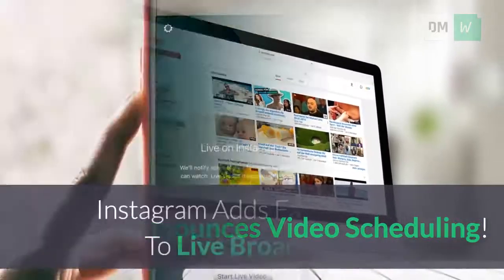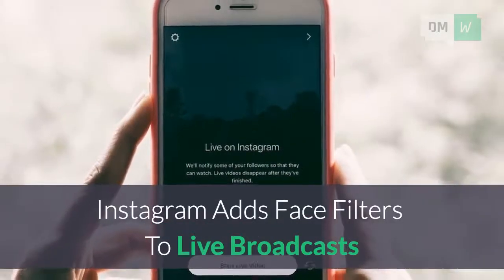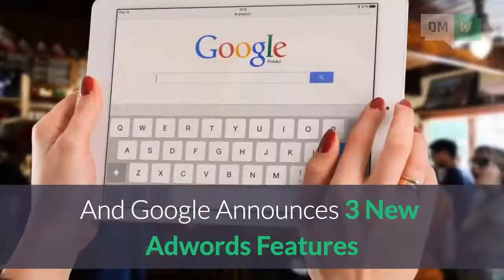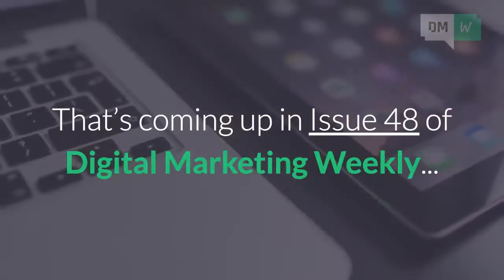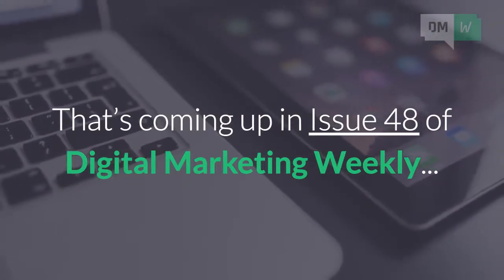YouTube announces video scheduling. Instagram adds face filters to live broadcasts. And Google announces three new AdWords features. That's coming up in Issue 48 of Digital Marketing Weekly.